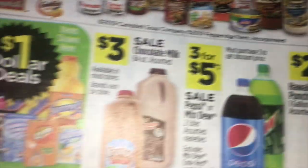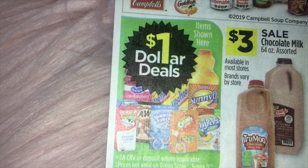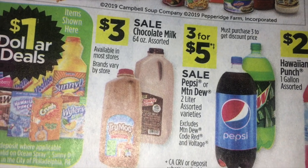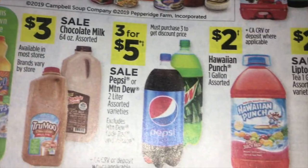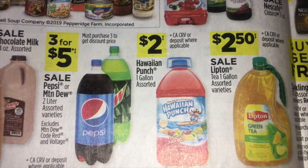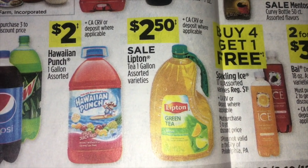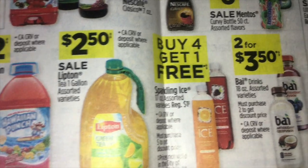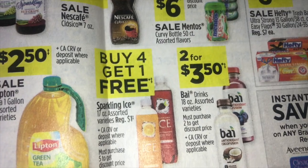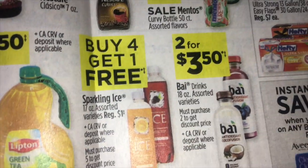At the bottom, they're showing more $1 deals and beverages. Chocolate milk for $3.00. Three for $5.00 on Pepsi and Mountain Dew 2 liters. $2.00 on Hawaiian Punch. $2.50 on Lipton one gallon tea. Buy four get one free on Sparkling Ice. And two for $3.50 on Bai — I'm not sure how to say that, but you see what it is.